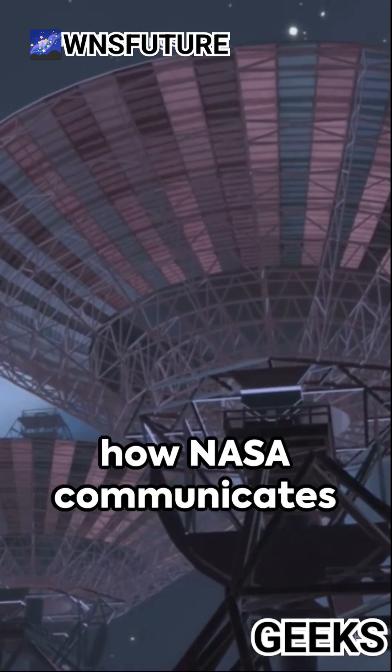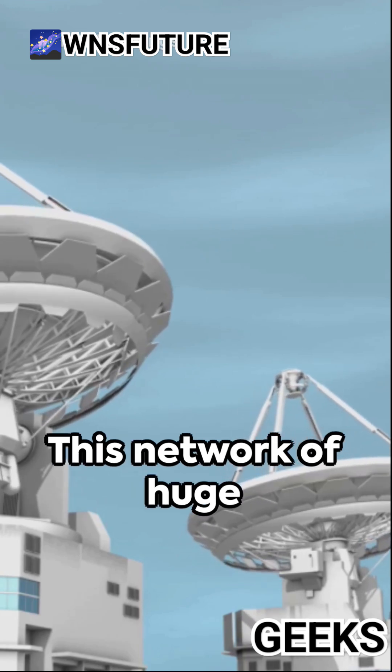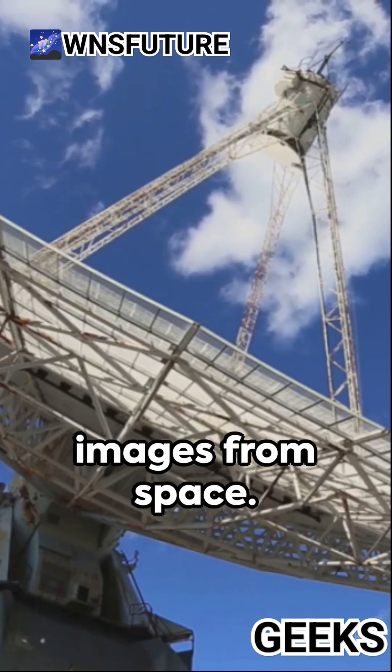Did you ever wonder how NASA communicates with spacecraft? It's all due to the Deep Space Network, DSN. This network of huge radio antennas stationed in Canberra, Madrid, and California transmit images from space.